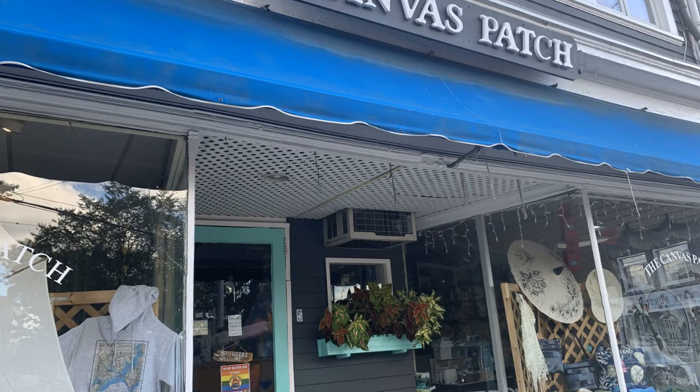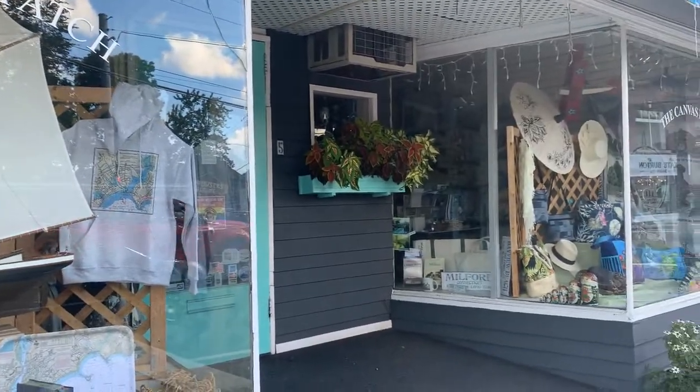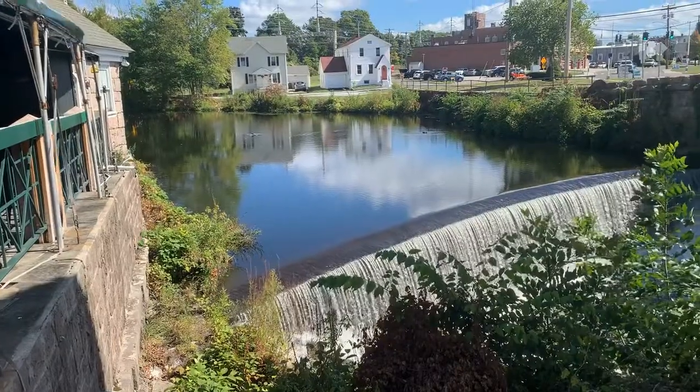It's not all restaurants in this area — there are a couple of small businesses too. I have to mention the Canvas Patch, a gift shop that has been around for 45 years. The owner Marty is so friendly — I stopped by while filming this video and she chatted with me for about 40 minutes. Her gift shop has so many unique and beautiful gifts: purses, hats, nautical-themed gifts, beach-themed gifts, Milford-inspired gifts, and Christmas-inspired gifts. It's always great to support your locally owned small businesses.